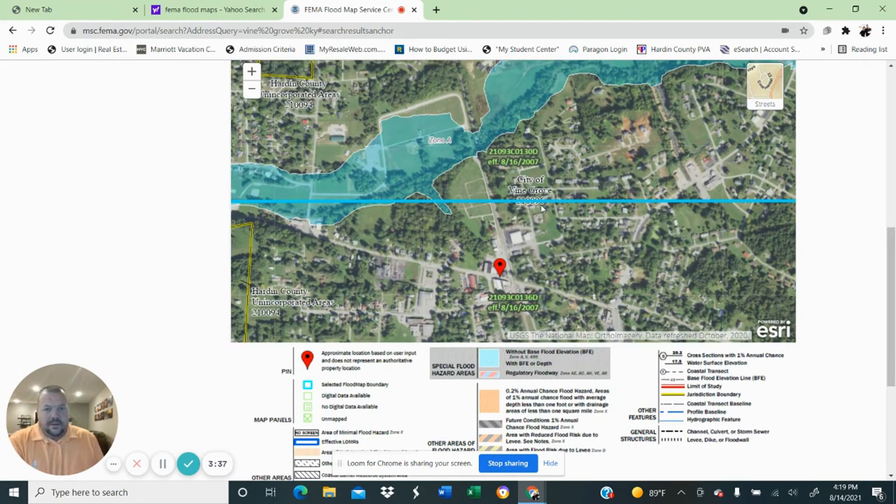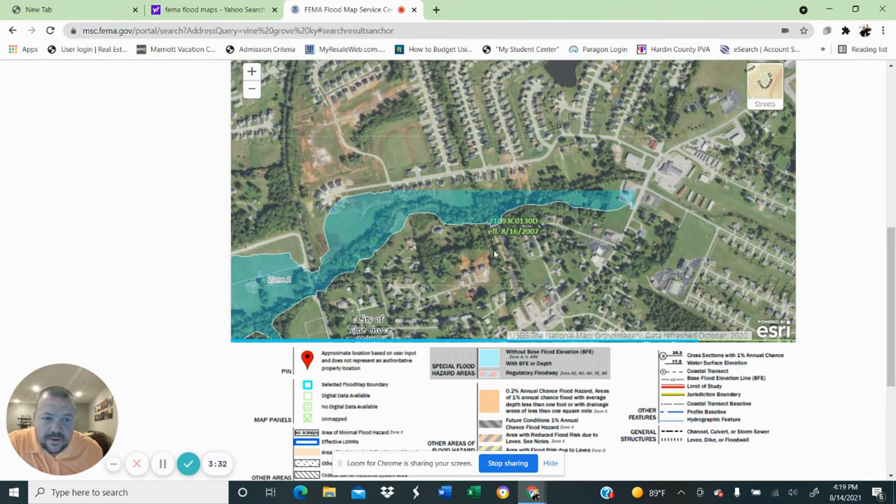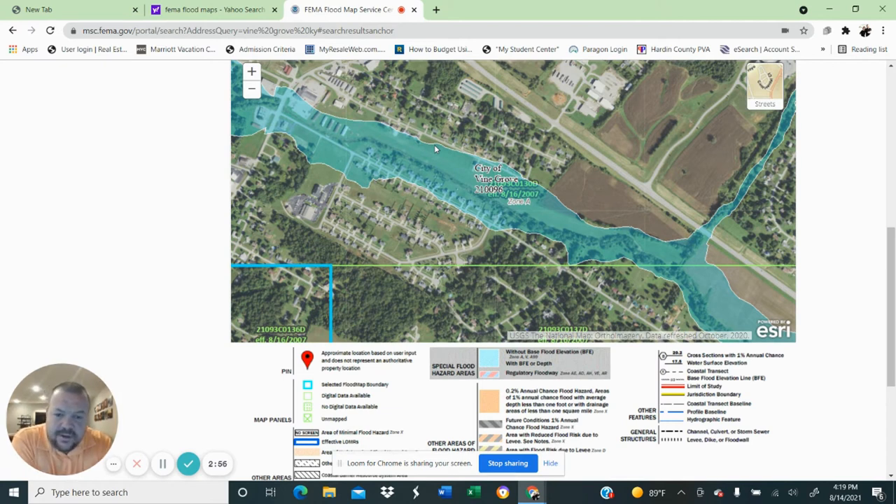You can see that's in a flood zone. This is actually the little airport in Vine Grove — this is a real popular neighborhood. A lot of these houses on the northeast side of this road here, right here, are in a flood zone. And then you've got a couple of these houses on the other side of the creek, on the other side of the airport — those are in a flood zone as well.